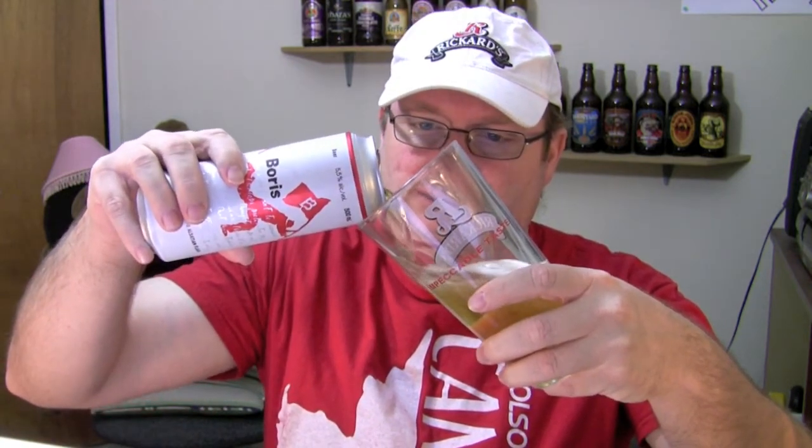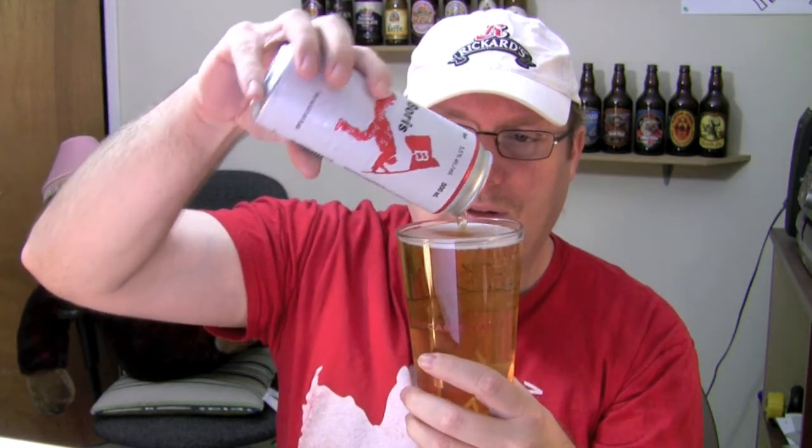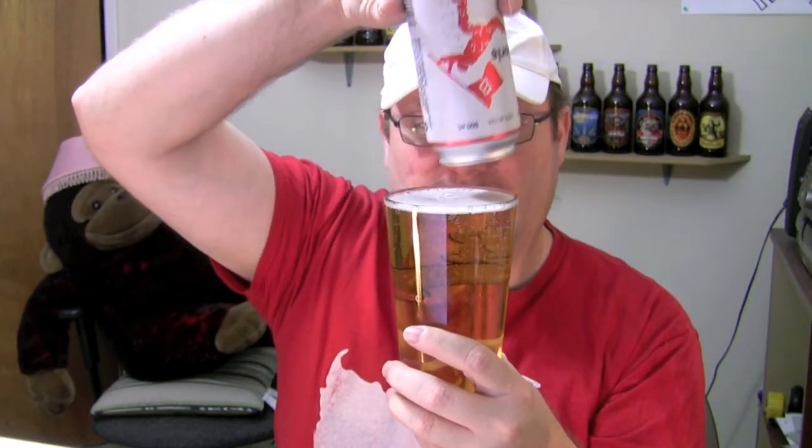Let's get this beer open and get it going here. Crack her open, give her a pour — I'm gonna pour it into the Rickards glass. Here it goes, the Boris Alsatian flask. I don't like pouring from a can very much, but here we go. Yeah, it looks like a normal average beer. Maybe a little bit on the flat side — not much carbonation coming out of there. It just fit, and that's 500 mils, a half a liter. This Rickards glass holds just a half a liter. Not much head on it — the head disappeared.